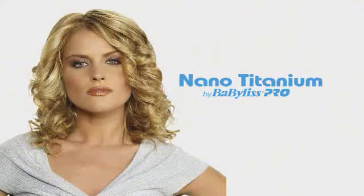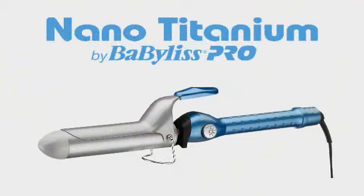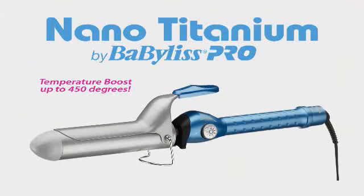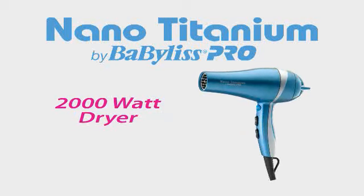Beauty goes high-tech with BaByliss Pro Nano Titanium. Curling irons feature advanced Sol Gel technology for stronger, smoother barrels and a turbo heat button for an instant temperature boost. A sleek dryer delivers more power with less weight, releasing ions for lustrous hair.